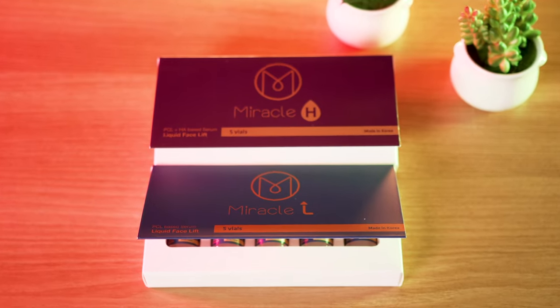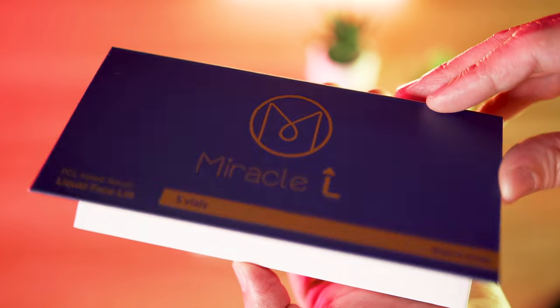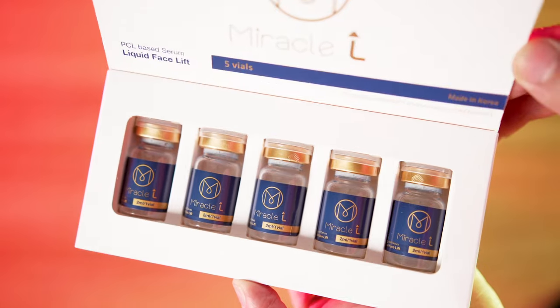So the Miracle line of products — there's a range of different products such as Miracle H, Miracle L, and a number of different products that are used as skin boosting treatments. Today what we're going to be talking about is Miracle L and how it's different from the other products that Miracle offers.